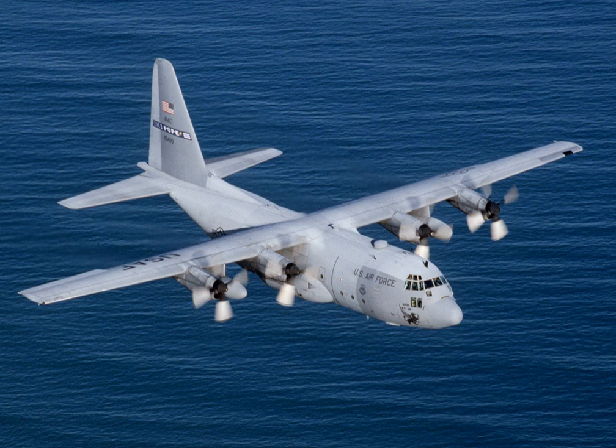The C-130R and C-130T are U.S. Navy and USMC models, both equipped with underwing external fuel tanks and Allison T-56-A-16 engines. The USMC versions are designated KC-130R or KC-130T when equipped with underwing refueling pods and are fully night vision system compatible. The RC-130 is a reconnaissance version; a single example is used by the Islamic Republic of Iran Air Force. The Lockheed L-100 is a civilian variant equivalent to a C-130E without military equipment, and also has two stretched versions.